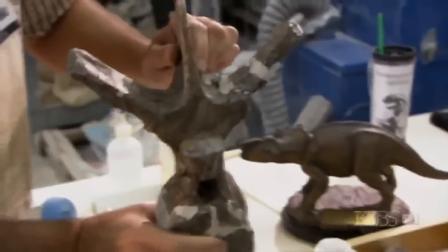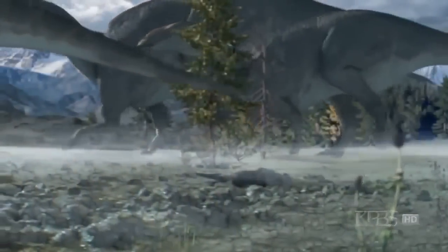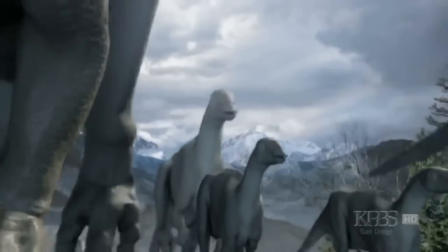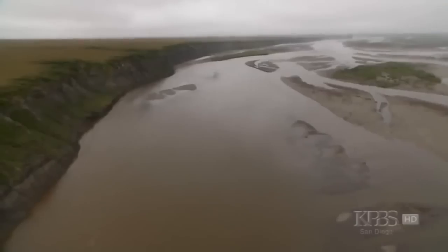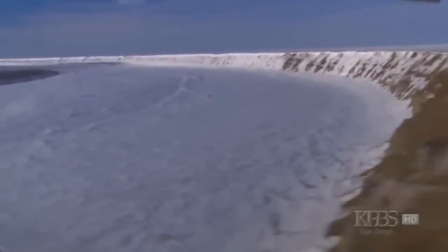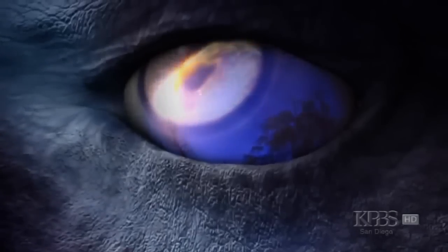He took 15 Pachyrhinosaurs, dumped them in a blender for 30 seconds and poured all of the mess out into a large batch of concrete and let it solidify for 70 million years. The startling discovery that these ancient reptiles — thunder lizards — lived and thrived in the Arctic has taken scientists by surprise. It challenges everything that we think we know about dinosaurs.